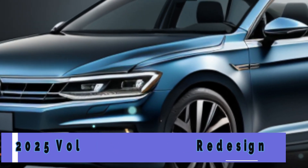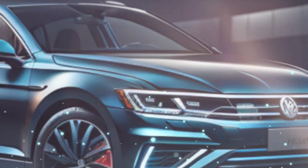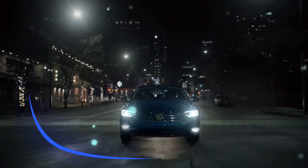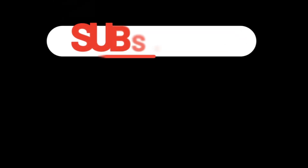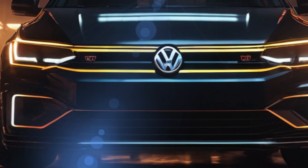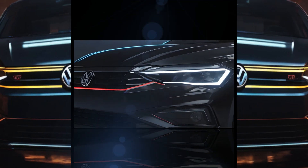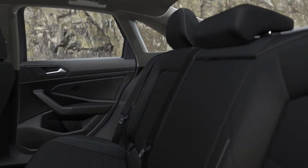The 2025 Volkswagen Jetta is the latest iteration of the renowned compact sedan, embodying quality, style, and practicality. It builds on its predecessor's success, reflecting Volkswagen's dedication to providing a reliable and efficient vehicle for daily commutes. With a sophisticated design, the Jetta 2025 catches the eye with its sleek lines, bold grille, and sculpted bodywork. Inside, premium materials and meticulous craftsmanship create a spacious and comfortable cabin tailored for convenience.